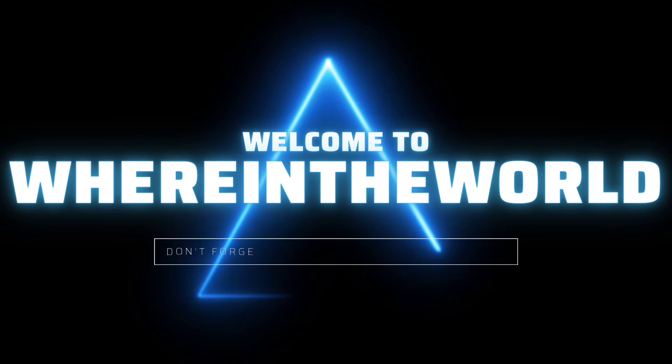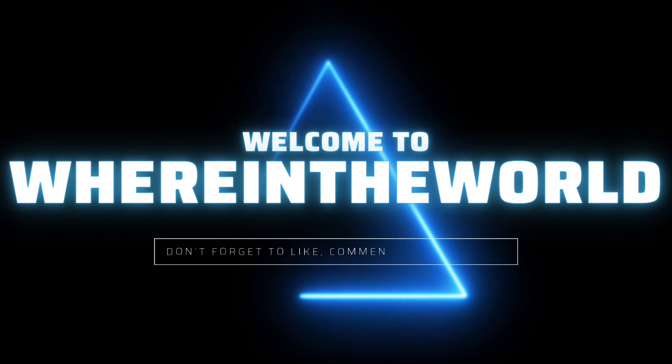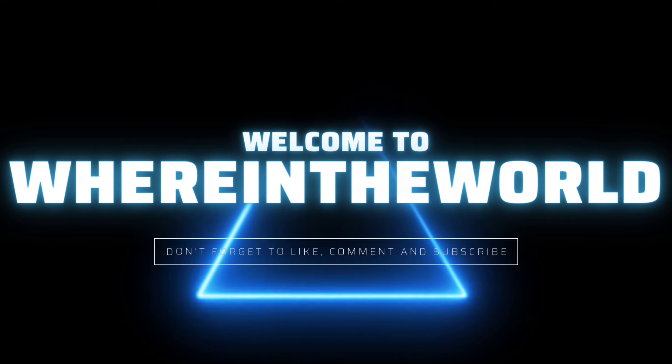Hi guys, welcome to my YouTube channel. Please don't forget to like, comment, and subscribe.